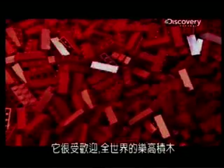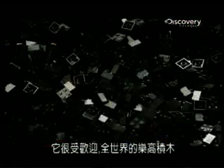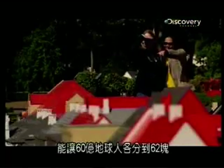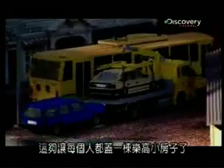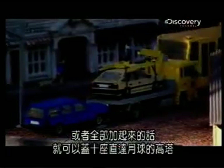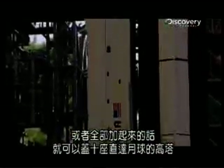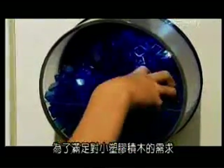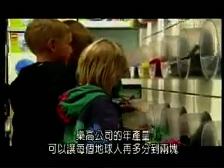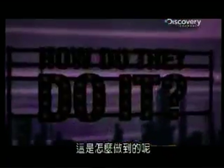Lego is so popular there are now 62 bricks for every one of the 6 billion people on Earth. That's enough for everyone to build themselves a small Lego house, or if we all join forces, construct 10 towers, each of which would reach the moon. To satisfy our demand for these little plastic bricks, every year Lego need to make two more for everyone on the planet. So, how do they do it?